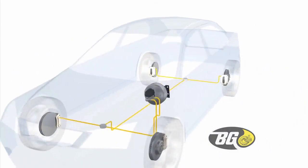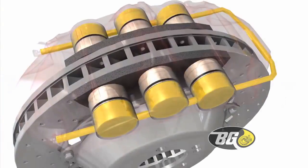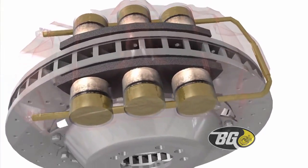Brake fluid attracts moisture, becomes contaminated, and compromises braking performance that may require caliper replacement.